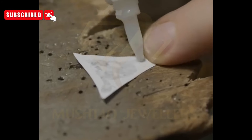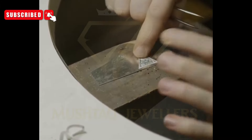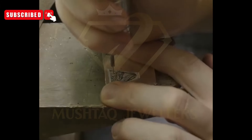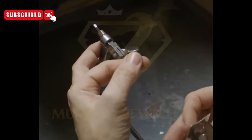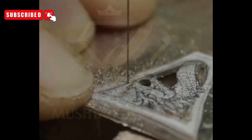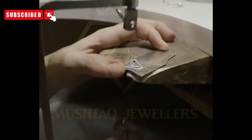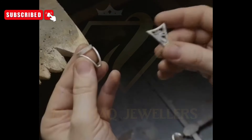Artisanal detailing and customization: no two luxury rings are alike, and artisanal detailing adds an extra layer of uniqueness to each piece. From intricate filigree patterns to hand-engraved motifs, artisans infuse the ring with personalized touches that elevate its beauty and character. Each detail is meticulously executed, transforming the ring into a wearable work of art that resonates with its wearer on a deeply personal level.